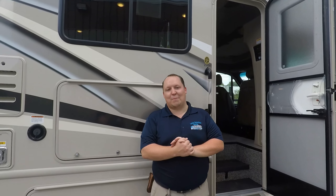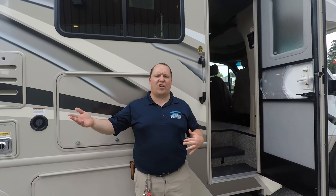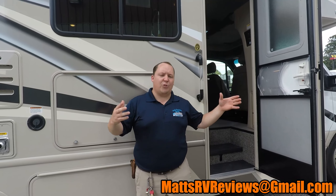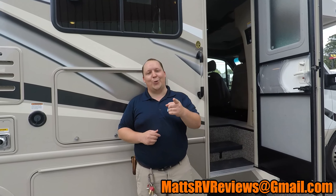That wraps up this video. Thanks so much for watching. Leave down in the comments below — let me know the three things you love about this motorhome and the three things you don't like. If you have any questions about this RV or any other RV-related topics, send me an email at mattsrvreviews.gmail.com. If you like small Class C's around 24 feet, I'll have a video library of other brands you'll want to check out. Make sure you hit that subscribe button — thanks so much for watching, we'll see you next time.